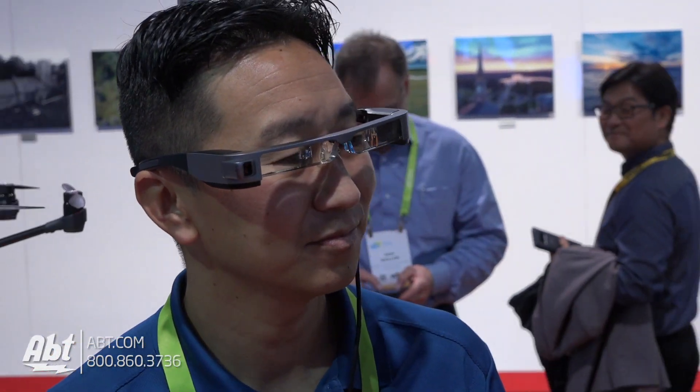Very cool. Guys, I had a chance to try these on — they are really neat. It tells you all the data that you need to know while you're flying your drone and, like Eric said, you can keep line of sight on it. Just a really cool product here from Epson. We're here at CES 2018. Make sure you guys stay tuned because we've got a lot more videos coming, and don't forget to subscribe to our YouTube channel so you get updates every time we post new content.